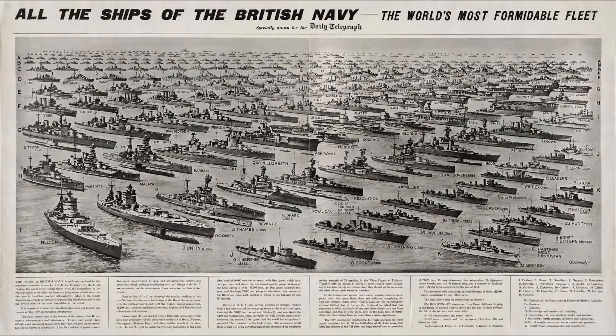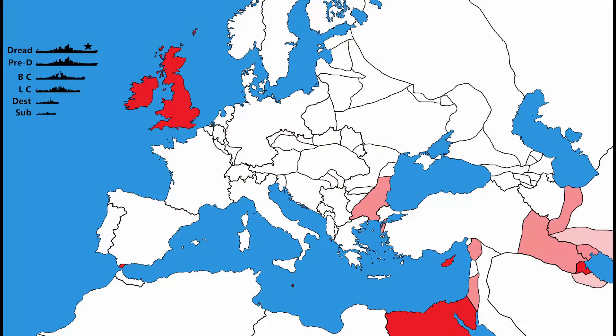How large were the navies of the major powers by the date of their armistice, 11th of November 1918, ending the First World War?